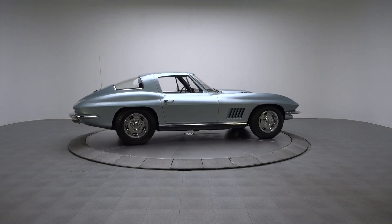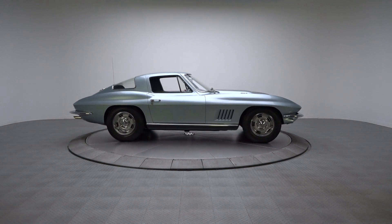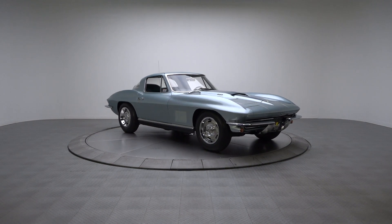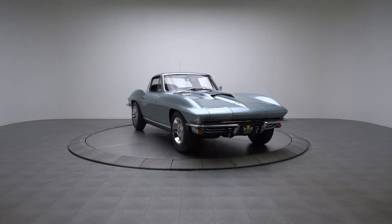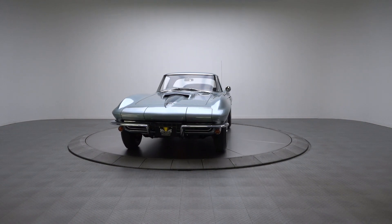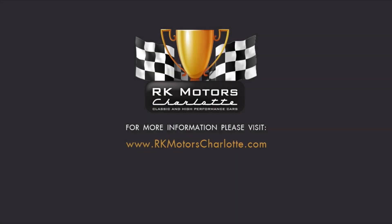This NCRS Top Flight C2 certainly has a lot going for it: a coveted 427, a close-ratio 4-speed, excellent provenance, and a comprehensive restoration. And best of all, it's just a call away. For more information, call, click, or visit RKMotorsCharlotte.com.